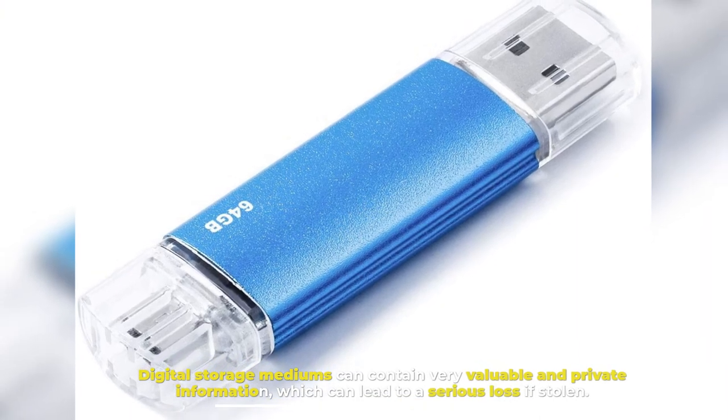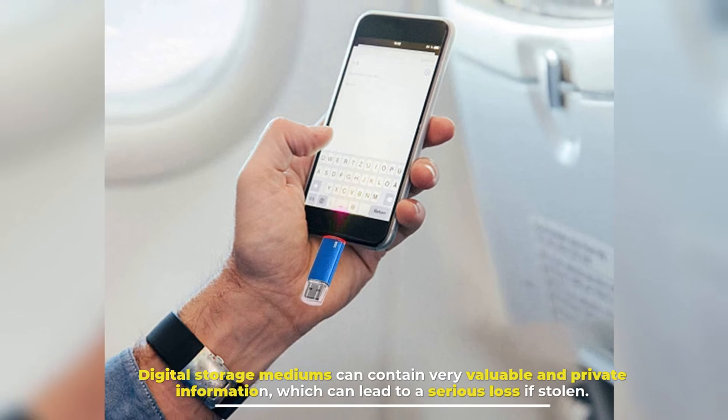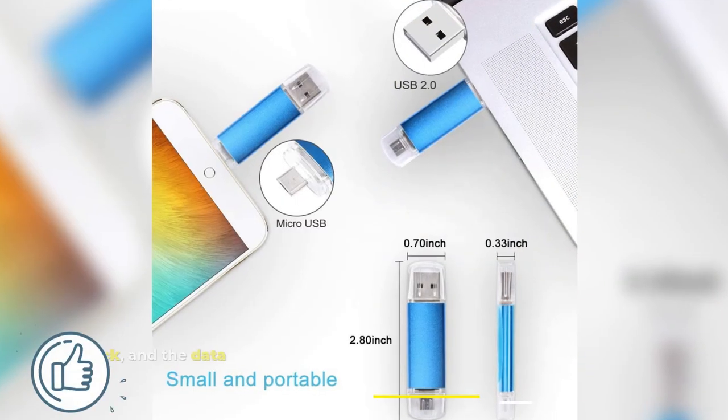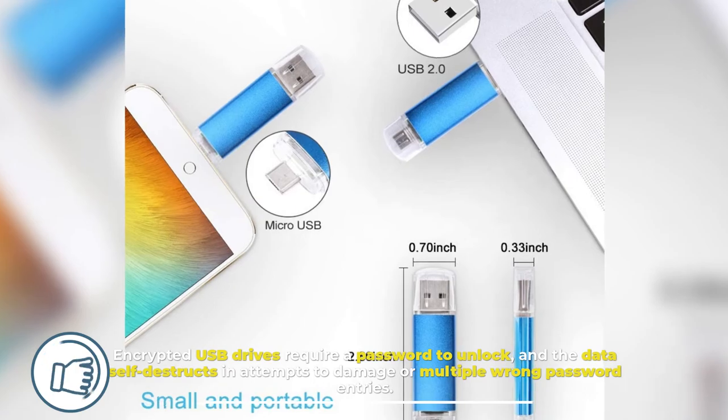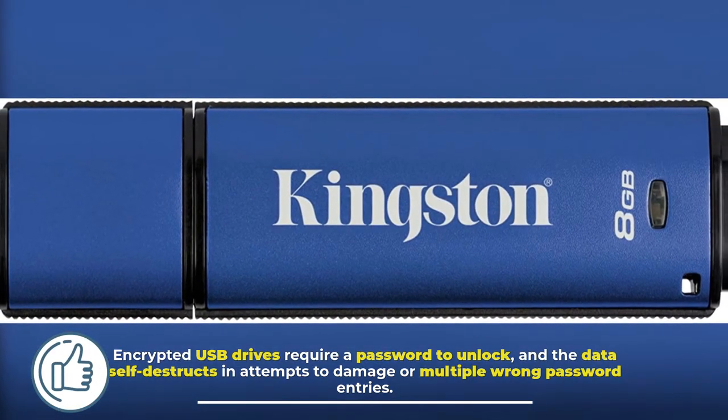Encrypted USB Drive. Digital storage mediums can contain very valuable and private information, which can lead to serious loss if stolen. Encrypted USB drives require a password to unlock, and the data self-destructs on attempts to damage it or after multiple wrong password entries.